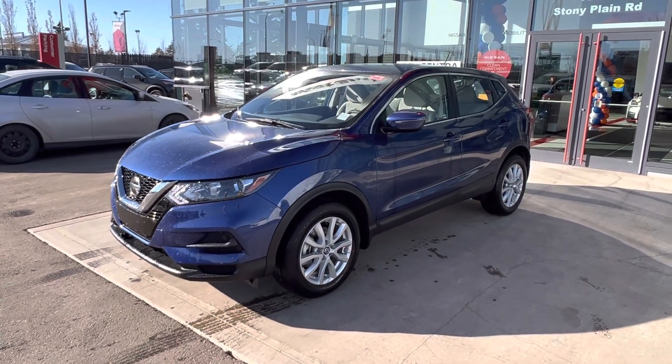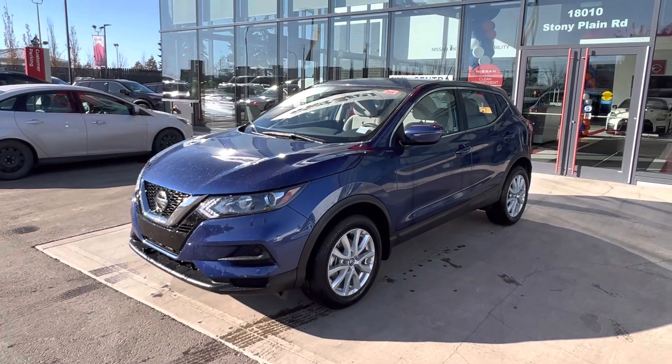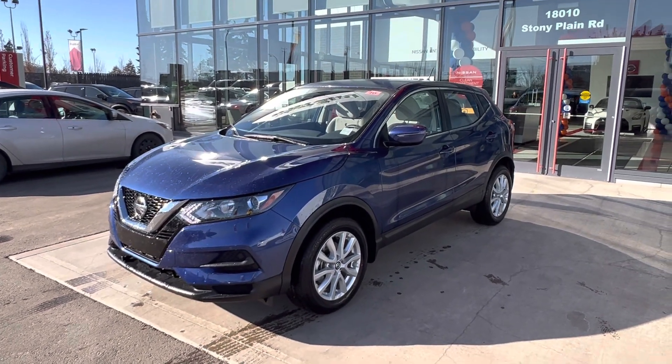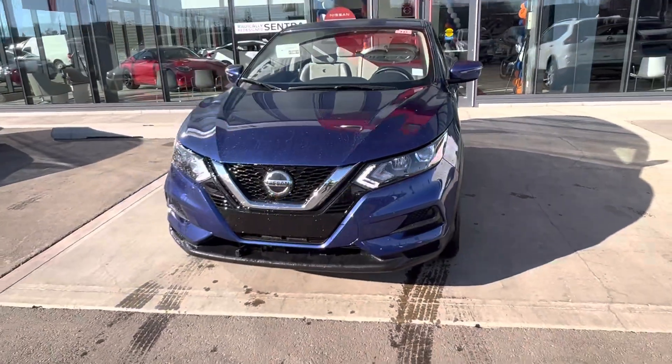Hey, good afternoon, Greg and Valerie. It's Matthew from West End Nissan. This is the 2023 Nissan Qashqai S all-wheel drive. Just wanted to do a quick walk-around video for you.